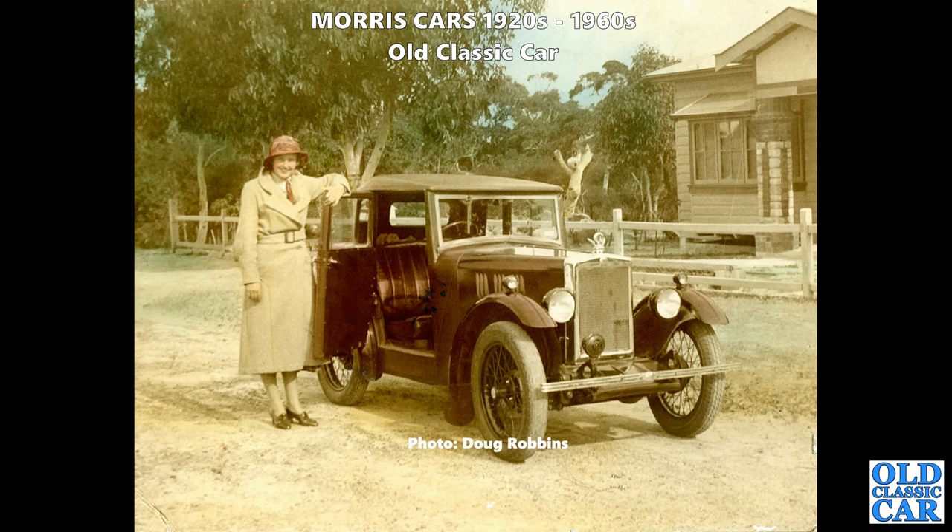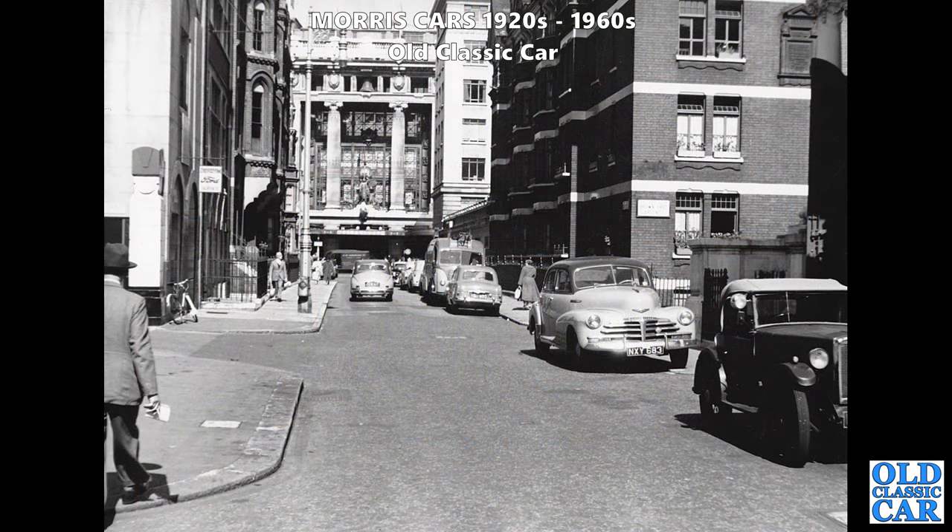Thanks to Doug for this wonderful colourised photo - the car is a circa 1930 Morris Minor. The photo was taken in 1937; that's Doug's aunt in the photograph with his father's first car. What a lovely photograph - thanks to Doug for that one.